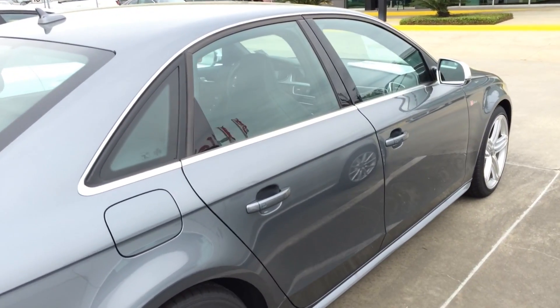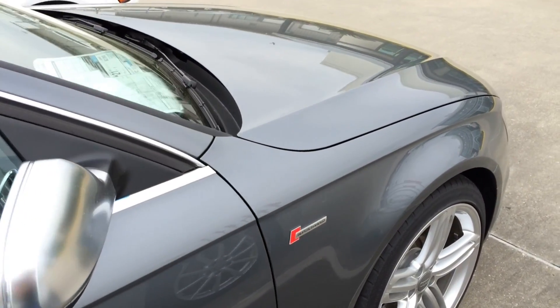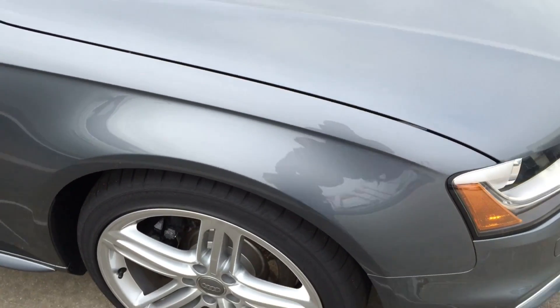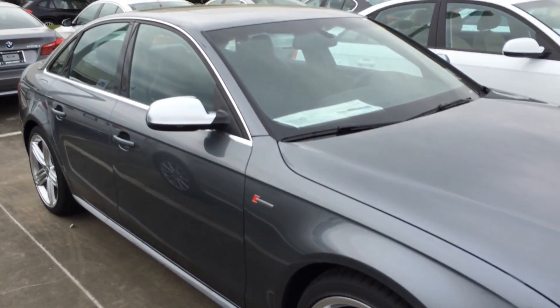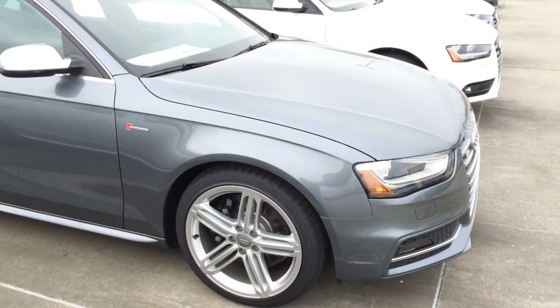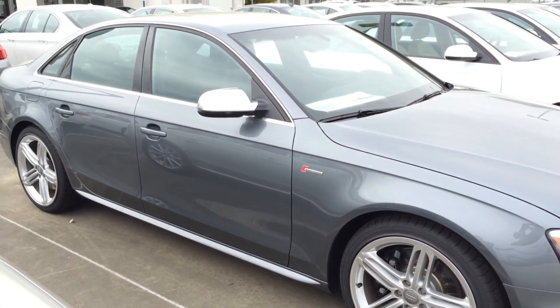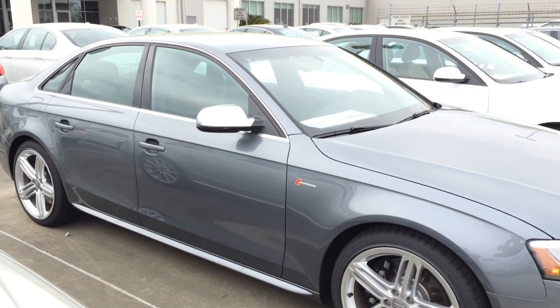The Audi S4 features Audi Quattro all-wheel drive that lets the S4 control the road with confidence-inspiring handling. Under normal conditions, the S4 is rear-biased with a 40-60 power distribution. As conditions change, torque is distributed to the wheel that needs it most, and the available rear sport differential assists during cornering, helping reduce understeer and enhance stability.